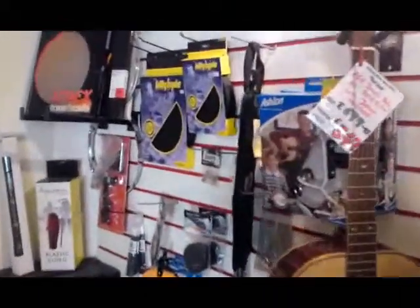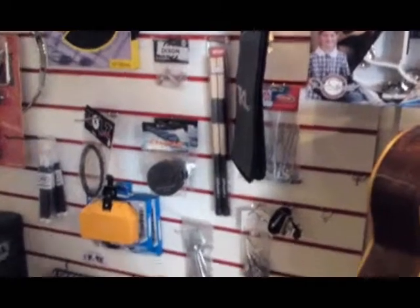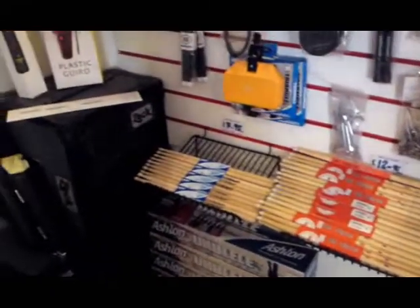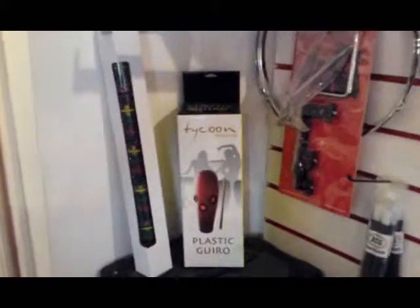Last but not least, we have our drum section, where we do practice pads, skins, heads, brushes, all sorts of bits and bobs, lots of different sticks — Vic Firth's, Ashton sticks — we've even got a guiro and a rain stick at the moment. That was Hagen Music — come and see us, we're awesome!